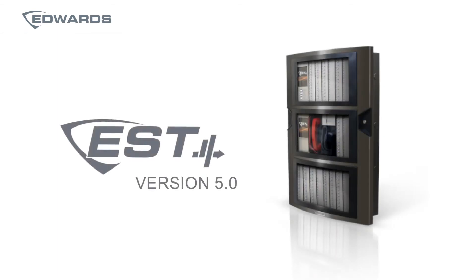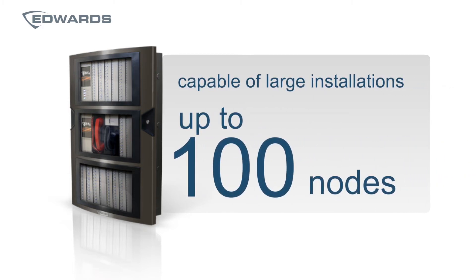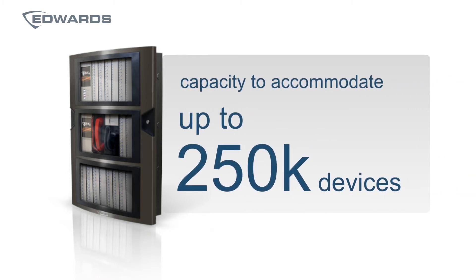EST4 can now be used in very large installations, capable of scaling up to 100 nodes. Each CPU on EST4 is considered a node, which when thinking in terms of signature devices, EST4 now has the capacity to accommodate up to 250,000 of them.